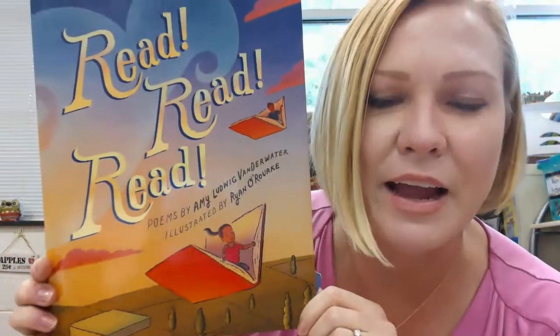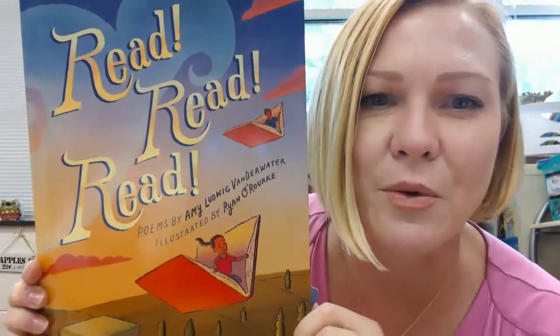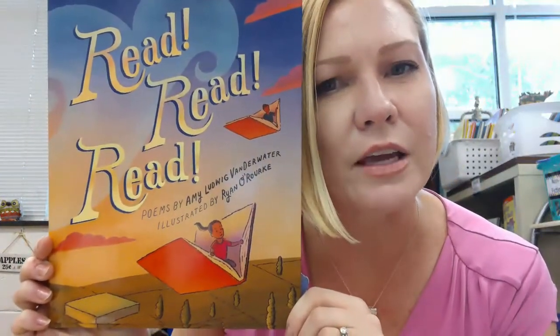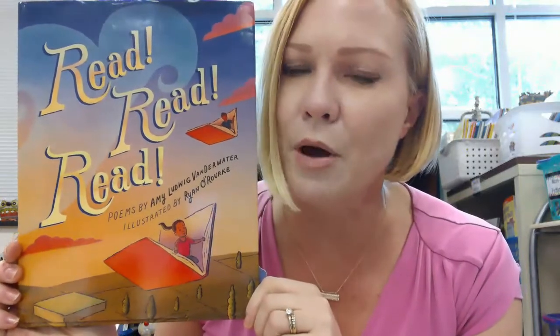Here's another book called "Read Read Read" — poems by Amy Ludwig VanDerwater, illustrated by Ryan O'Rourke. This one shows pictures of kids flying in books. That makes me curious — what do you think these poems could be about?